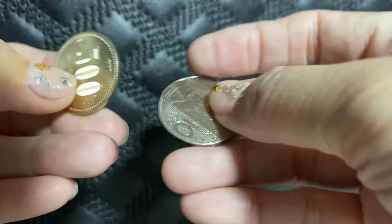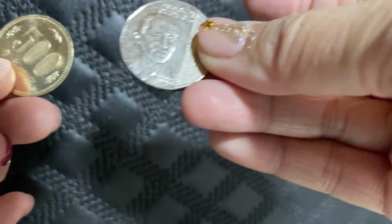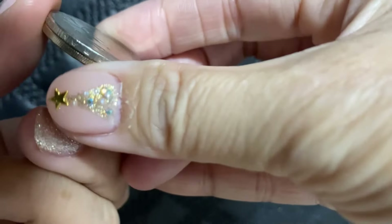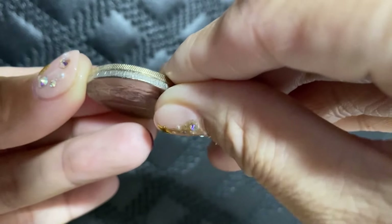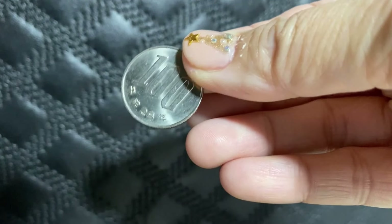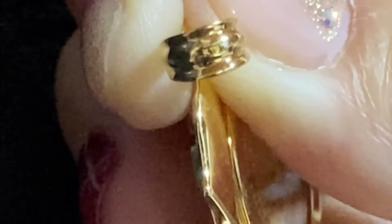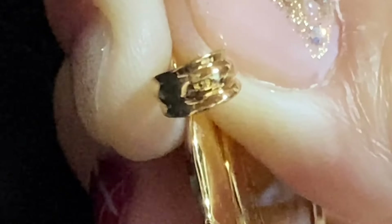Mihawak po ako ngayon dito na coin. Yan po, 500 yen po na coin dito sa Japan. At meron po ako dito na 10 peso. I-compare po natin. Magkasin laki po ang 10 peso at ang 500 yen. Meron din po ako ngayon dito na 100 yen — mga 1 peso po ang laki. Ang mga coin pendant po dito sa Japan, almost naandito po sa top-top ang mga naka-engraved na K18.